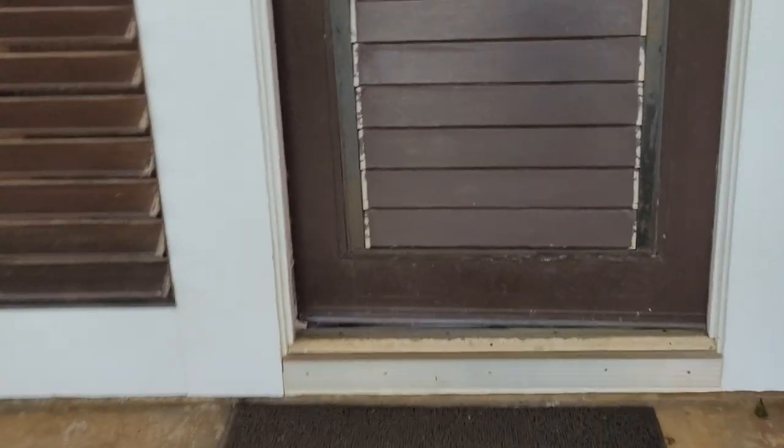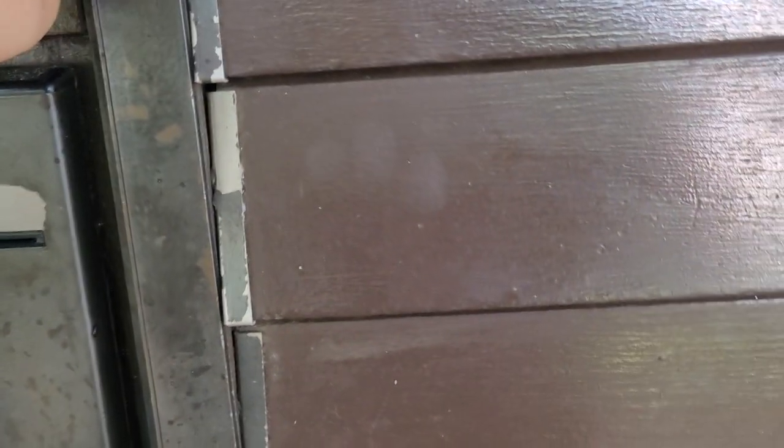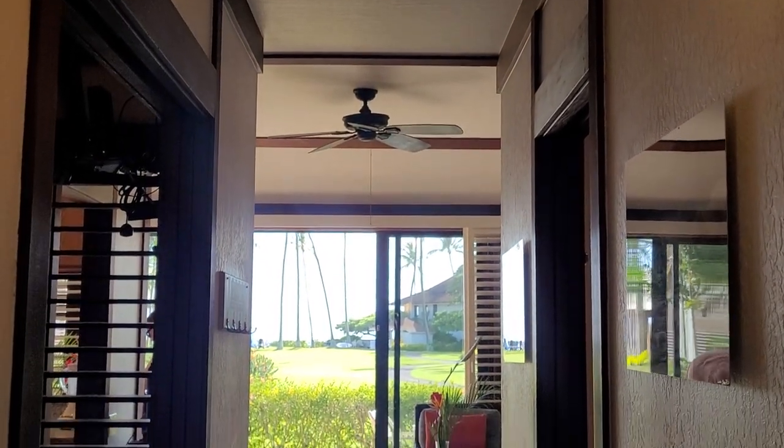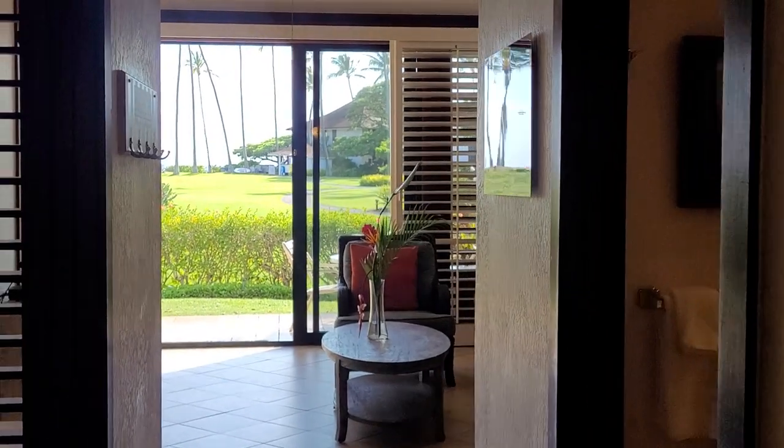I should mention this is a bottom floor unit, so there are no steps going to your unit. It's been completely upgraded. You'll notice diagonal tiles throughout — there's actually no carpet in here, which is great considering we're right on the beach.